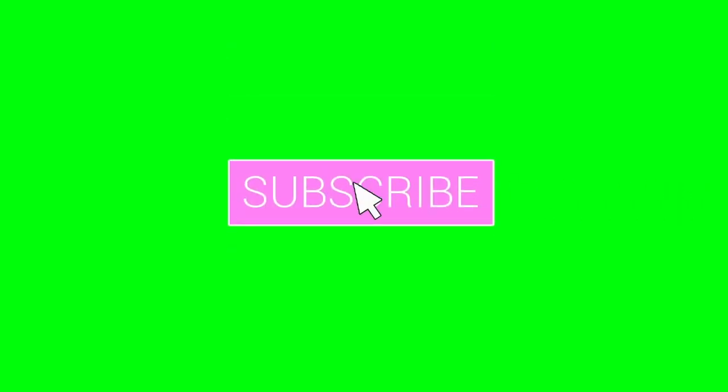Before I get started, if you haven't already please go ahead and hit the subscribe button and ring the notification bell because it will inform you of all of my future uploads. Let's get into it now.